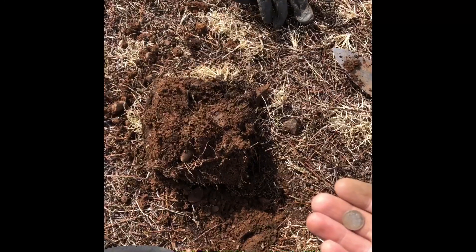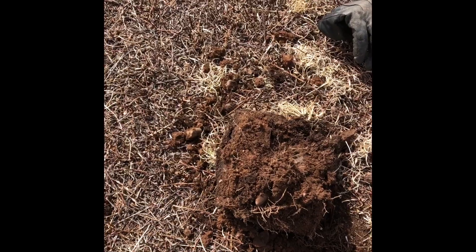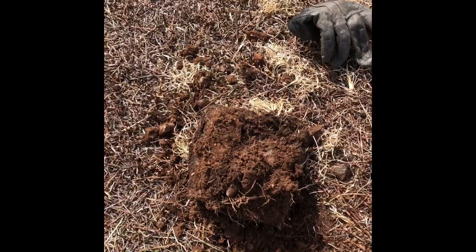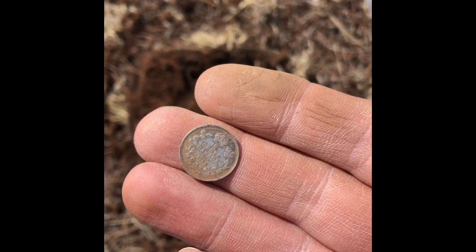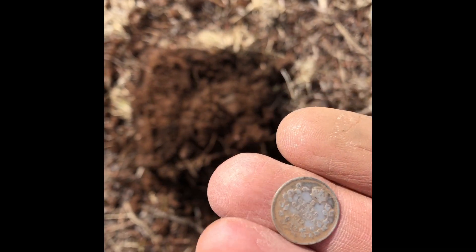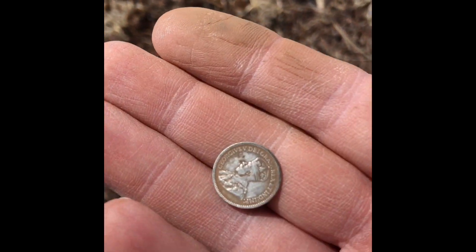I just dug this hole here and I thought it was going to be a can, because this thing was coming up 75, and that's usually been cans. Anyway, imagine my surprise — I pull out this little beauty. 1912. Awesome, first one I found. Yeah, perfect.